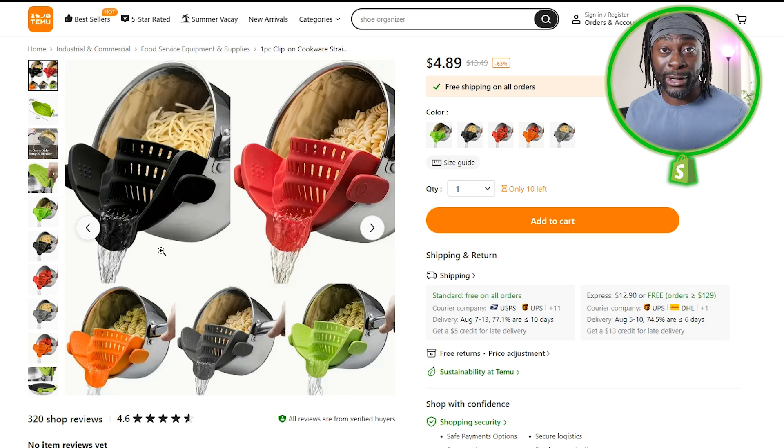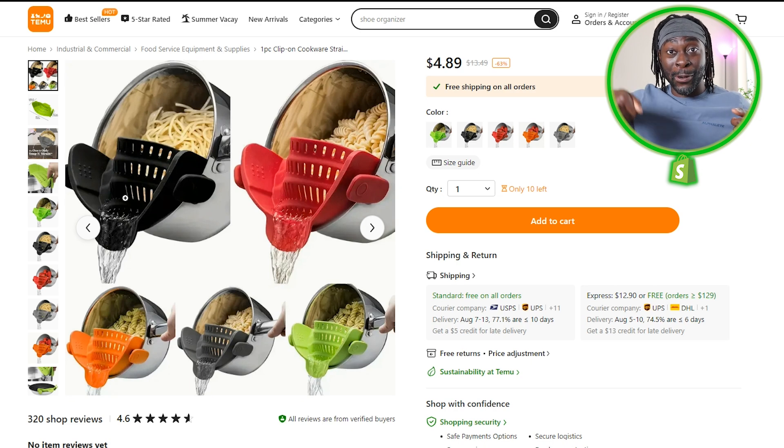Next we have this — an evergreen product, something that's always going to work. There are billions of people on this planet and we all use the kitchen every single day. When you're straining something with a traditional strainer, the sink is nasty — you wash all sorts of dirty stuff in there. And you might burn your hand holding the strainer in one hand and the pot in the other. This product eliminates all of that.